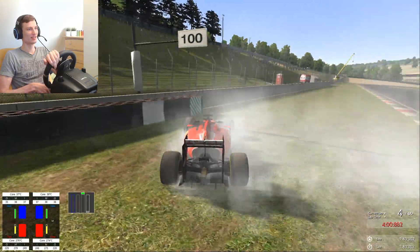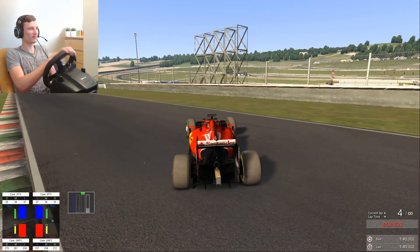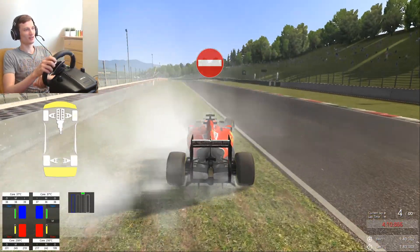Now it wants to slide. Yeah, the rear tires are toast — totally toasted.